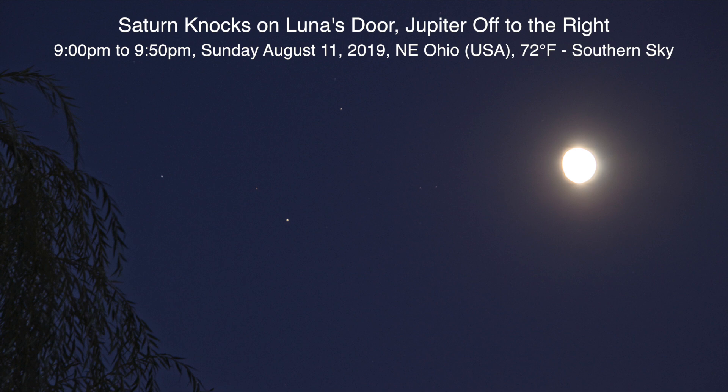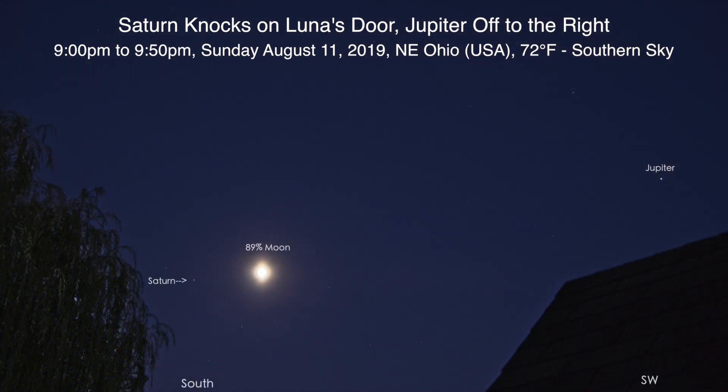Wow, this is quite cool! We have Saturn over to the left of the moon, which you really can't see yet, and Jupiter up to the right. Hello there — here we are on Sunday evening, August 11th, 2019 at 9:16 p.m. up here in northeastern Ohio.